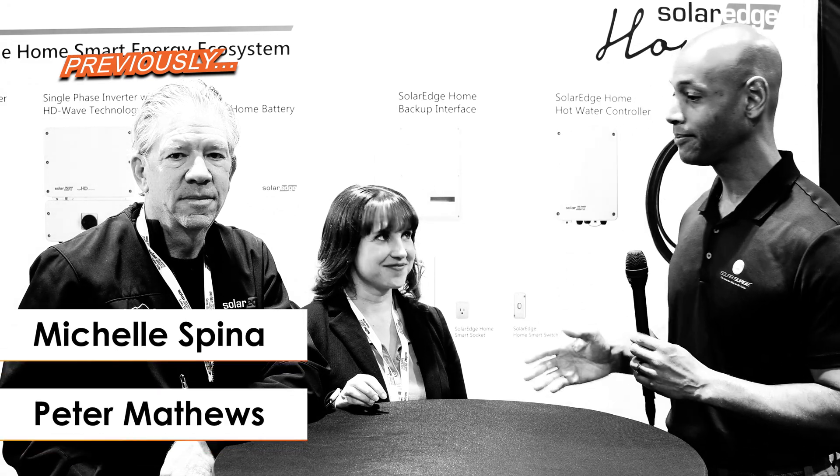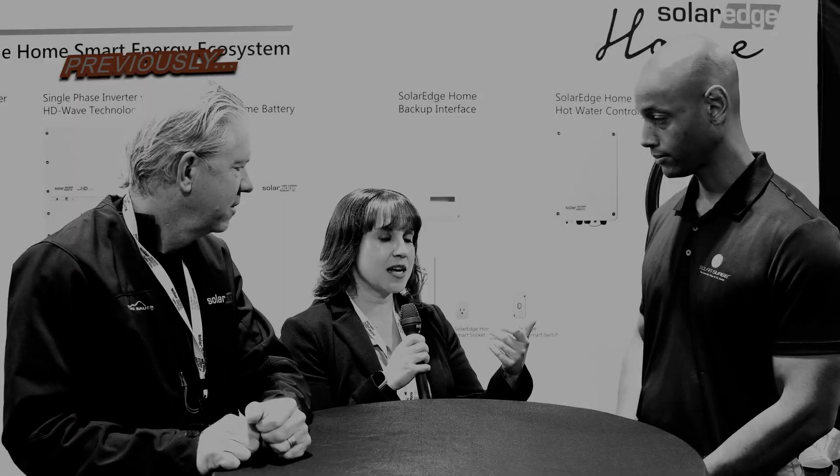This morning I'm joined by Michelle Spina and Peter Matthews from SolarEdge. We're going to be talking about SolarEdge's line, but specifically we want to start off by stepping back on NEM3.